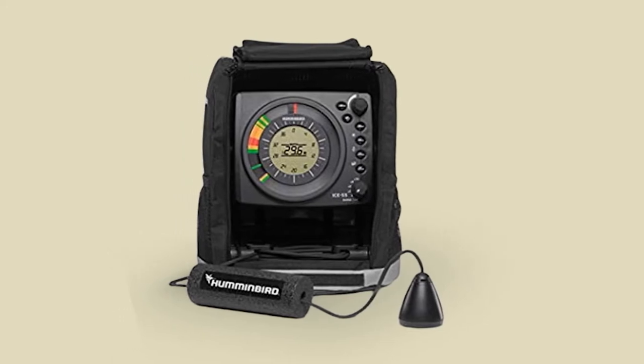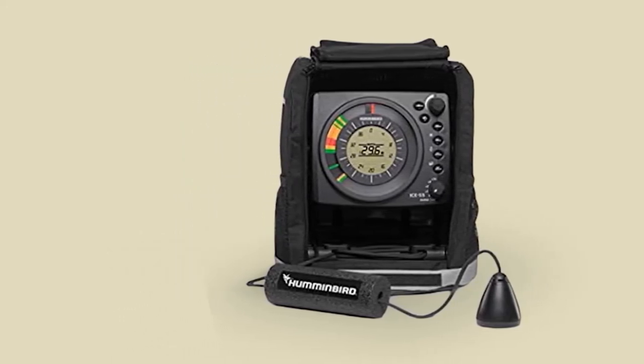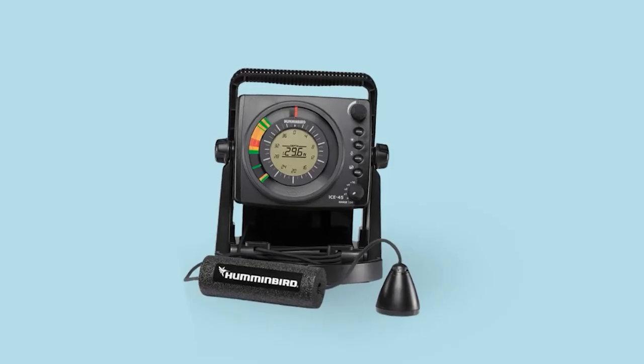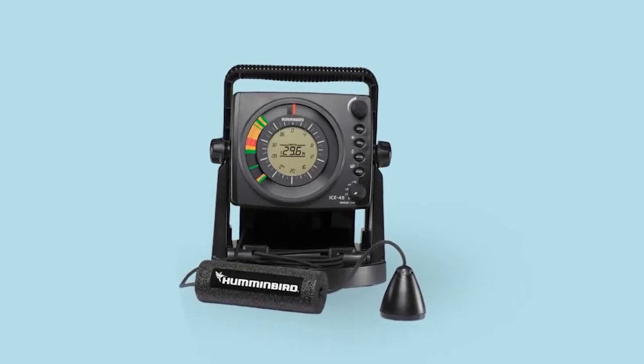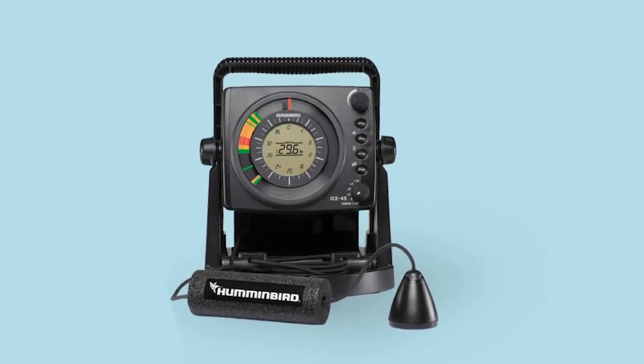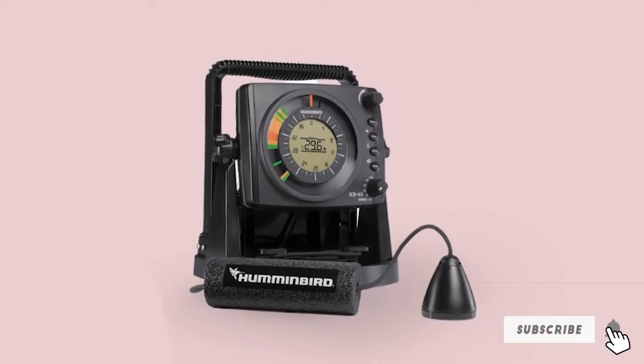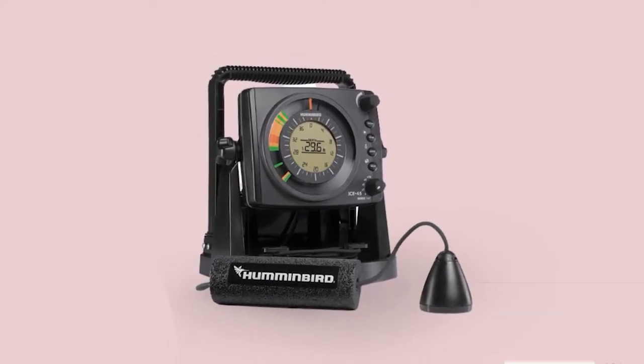The dual-beam transducer delivers 1,800 watts of peak-to-peak power at both 455 kHz and 240 kHz for both shallow water and deep water performance. The backlit 3-color fiber optic display lets you read information even in direct sunlight. The device includes a rechargeable battery that will last for up to 7 hours.